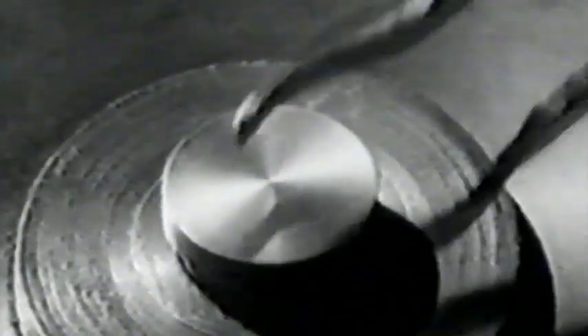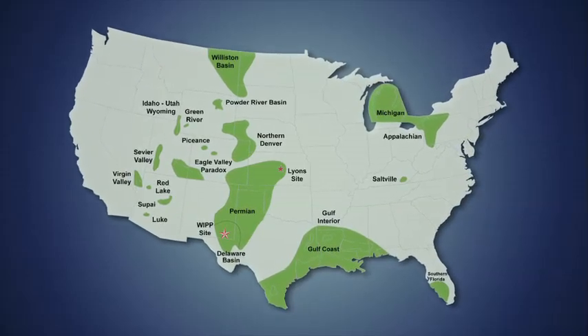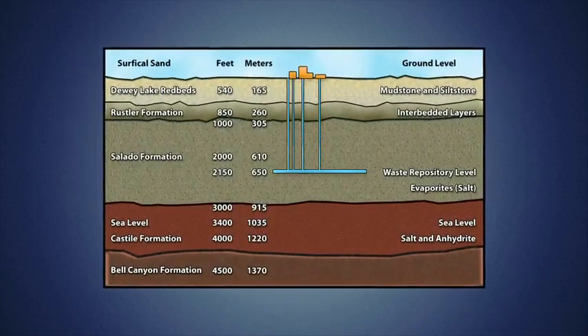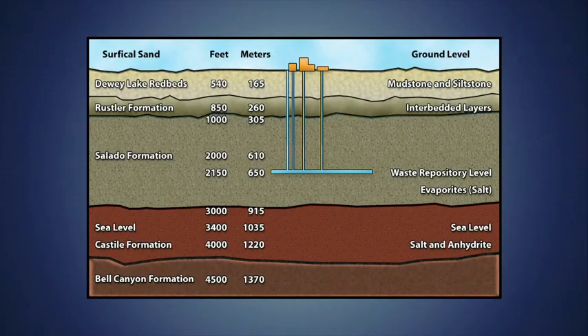More than 50 years ago, government scientists began to look for safe methods to isolate radioactive defense wastes to protect human health and the environment. They determined that deep, natural salt beds offered an ideal medium for the permanent disposal of wastes that would remain radioactive for thousands of years. Thick layers of salt are free of fresh-flowing water, geologically stable, and impermeable.